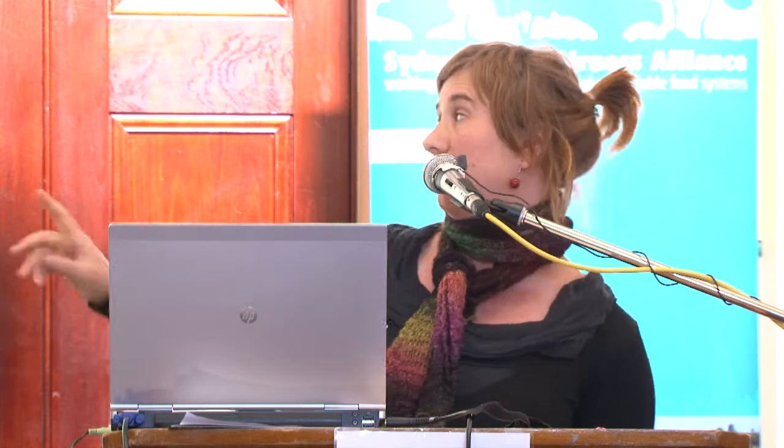We managed to digest around 30% of the food from the juice bar. The second business was a restaurant—you can see in the picture I've got a much better mix of food—and we managed to digest 100% of their fruit and veggie scraps, which equated to a whole wheelie bin a week, because the volume was quite big even though it was only about 20 to 25 kilos a week.